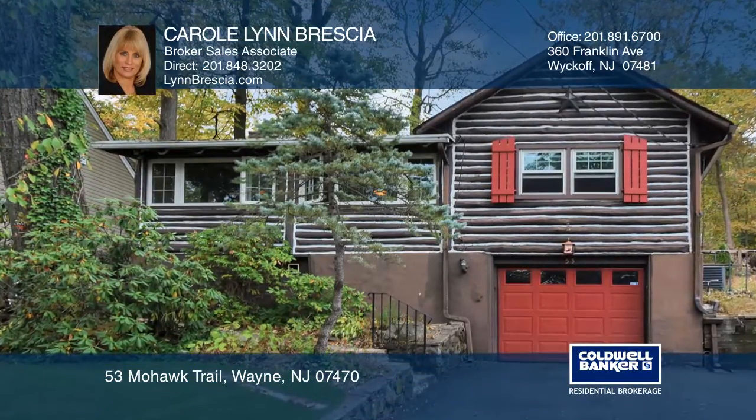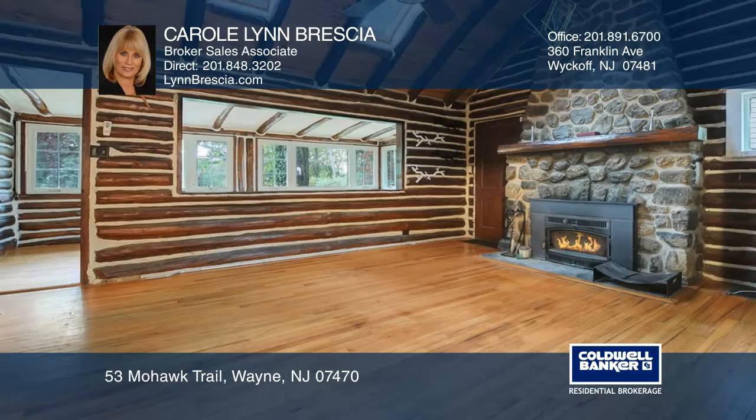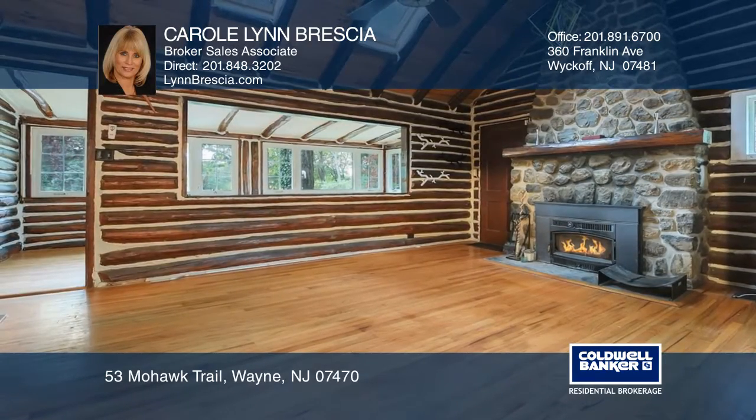This charming log home features a vaulted ceiling in the living room, a stone fireplace with a wood-burning stove insert, and wood floors.